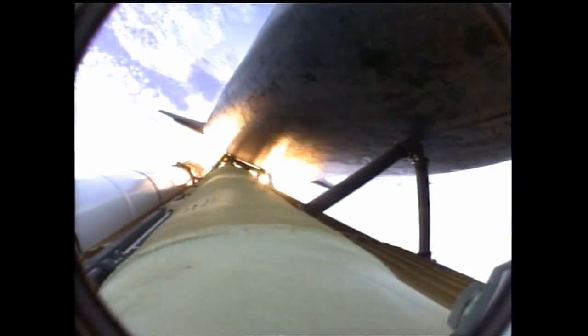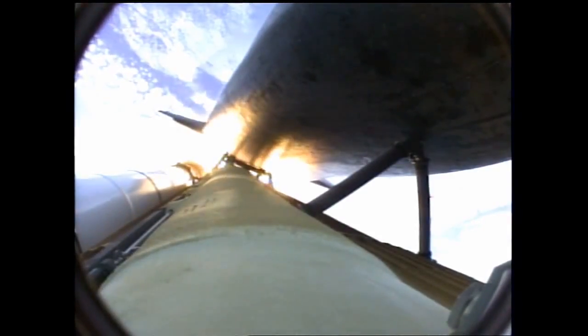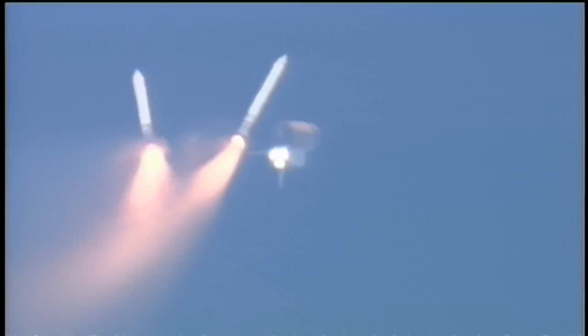One minute, 50 seconds into the flight, ten seconds away from solid rocket booster separation. Booster officer confirms staging, a good solid rocket booster separation. Guidance now converging. Atlantis steering into the center lane of Highway 129 en route to the International Space Station.